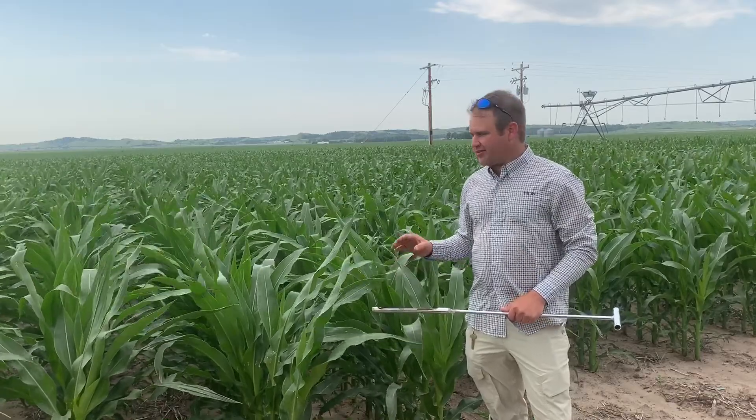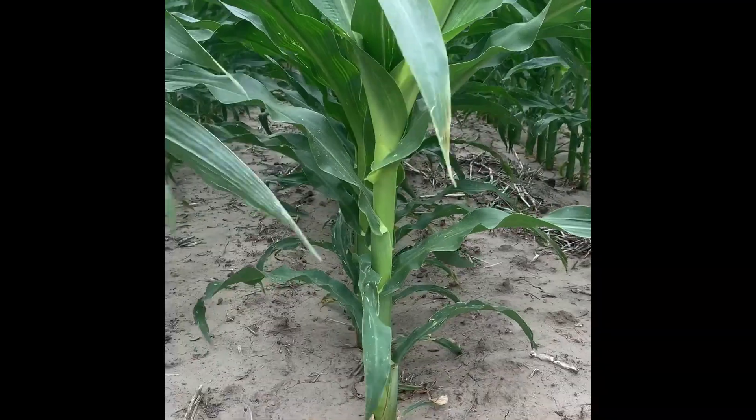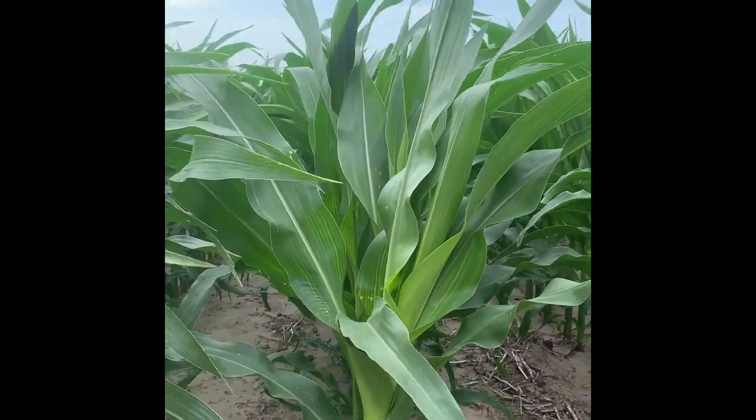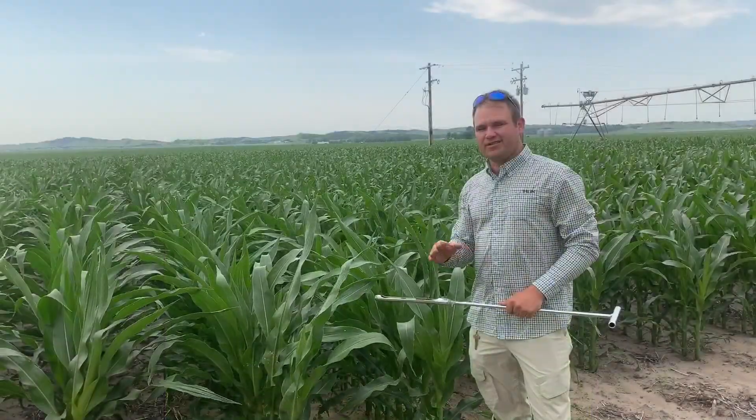Right now this is corn we planted April 24th. It's at about the V10 growth stage if you count the leaf collars all the way to the bottom, and it's in that vegetative stage right now.